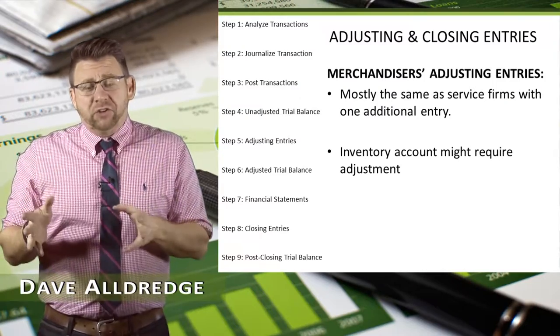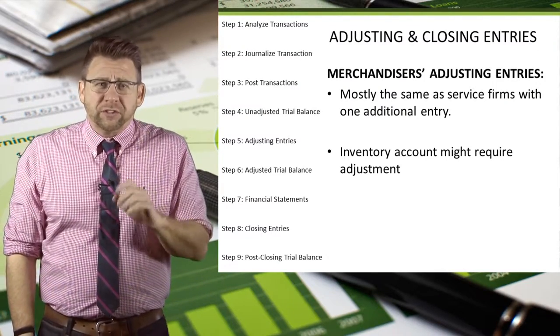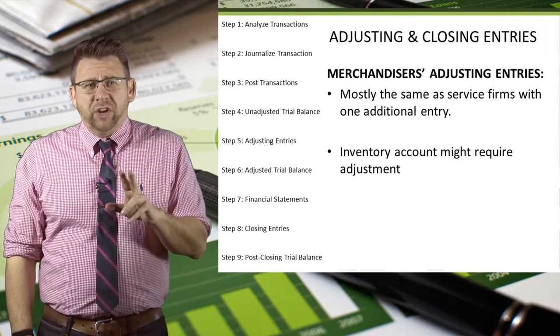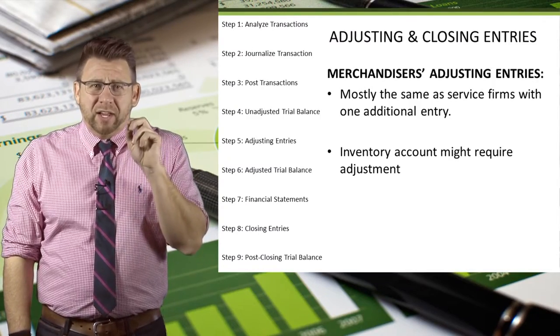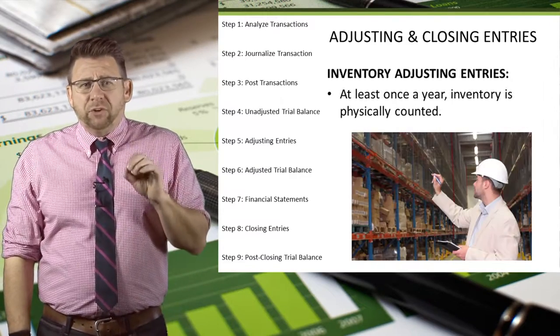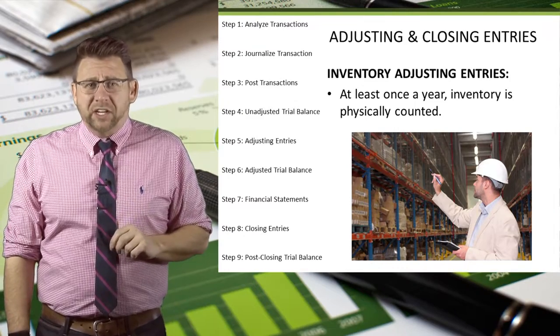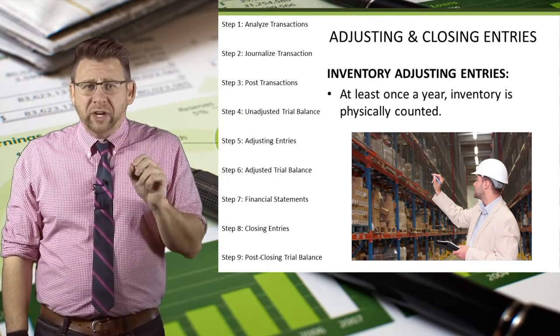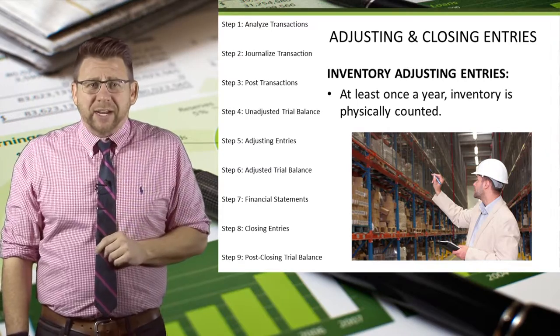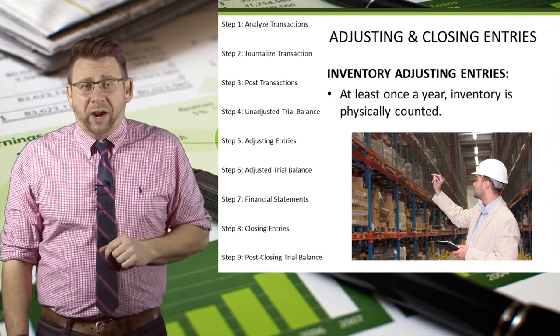The adjusting entries for merchandisers are basically the same as those for service firms, with the exception of possibly adjusting the inventory account. Perpetual inventory trackers must take a physical count of inventory at least once a year to make sure that the inventory account balance is correct. If it's different, then an adjusting entry is required to correct it.